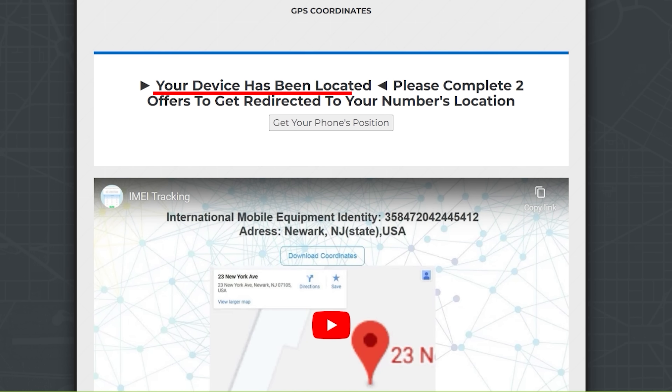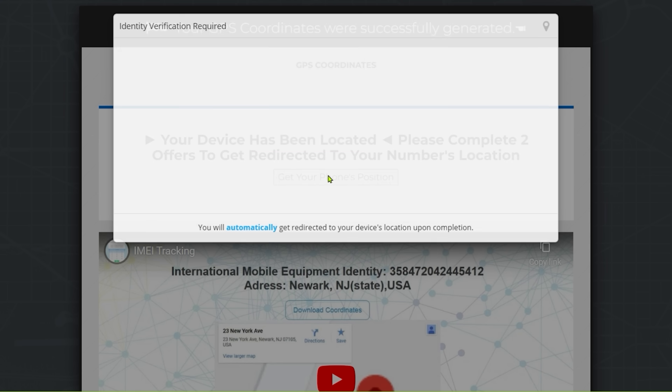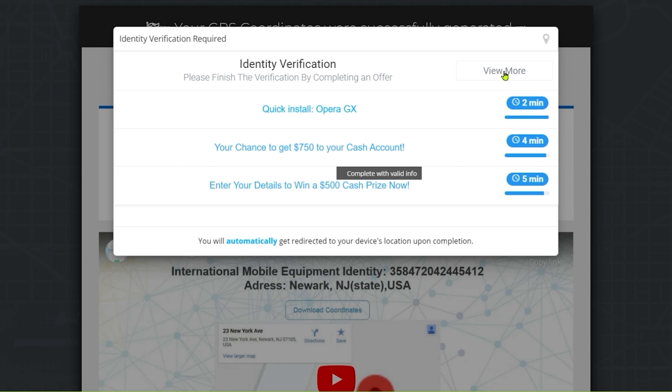Look at that — device has been located. Get your phone's position — click on that. And wow, definitely seen this one before. More scams. Who would have thought?